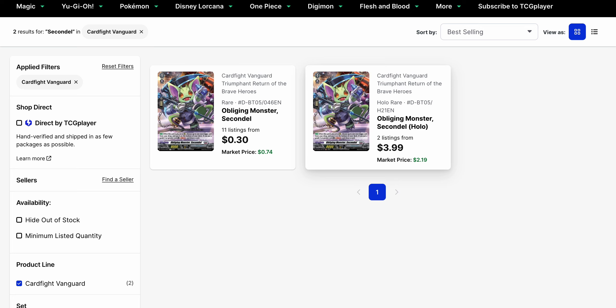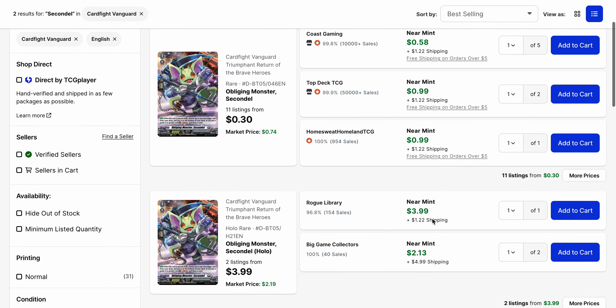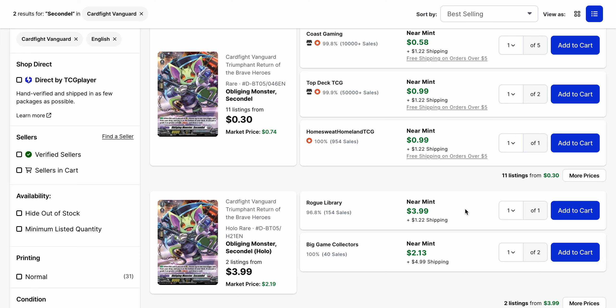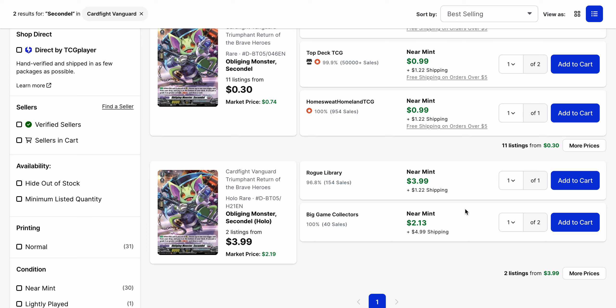There's also Obliging Monster Secondal, a card from Set 5 that's monster support but has also been used in EVA. Currently we're a little low on listings given that this is a rare — 11 listings overall with a market price of $0.74, and there are only two listings on the holofoil right now. The rare is moving up to $1.00, and in terms of the holofoil, the two listings we have are effectively $5.00 plus when you consider the shipping added onto it.